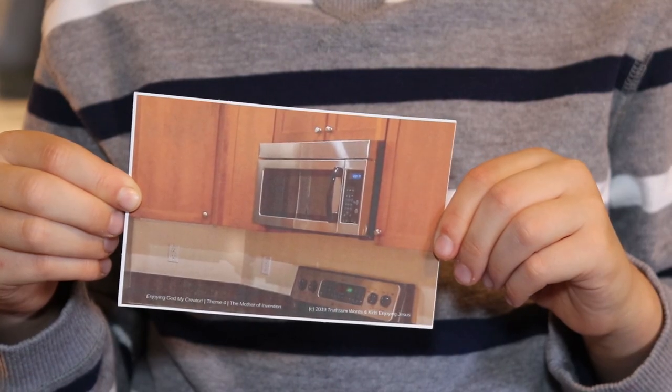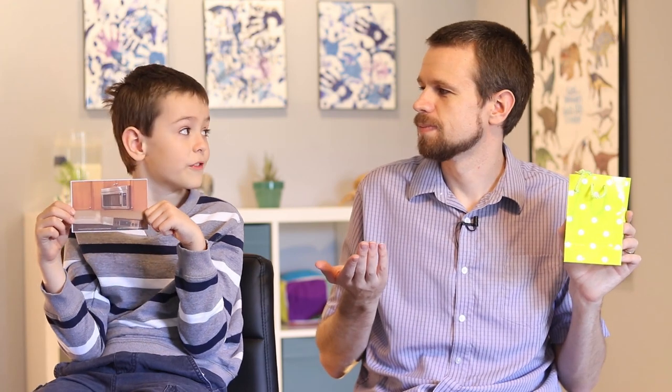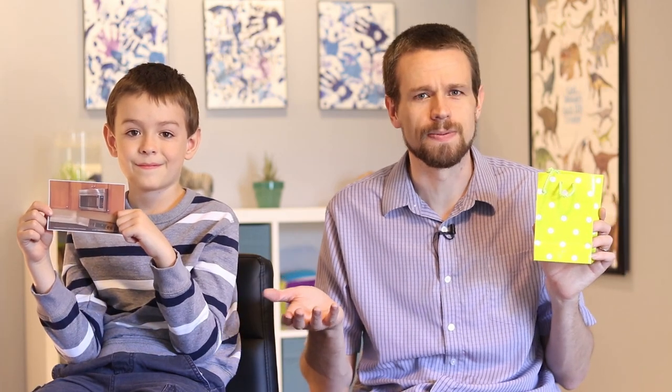A microwave! Can you guys pretend to push the buttons on a microwave? Beep beep boop! Why do we use microwaves? To warm up food that's cold? Yes! We use it to quickly warm up food. We don't really need microwaves because you could use an oven or even a fire to warm up food, but they sure come in handy. Do you think God ever needs a microwave? No way! God has everything he needs. God doesn't need anything.